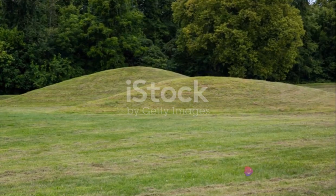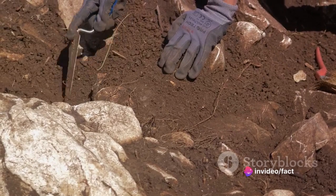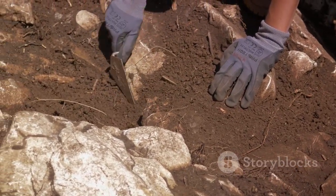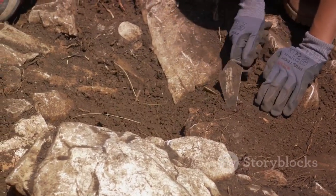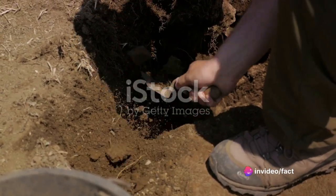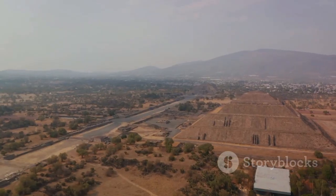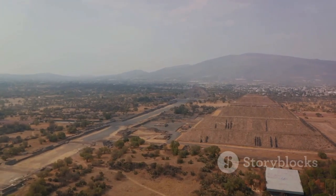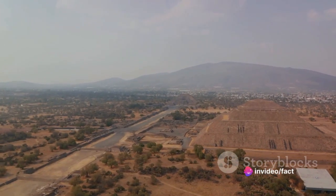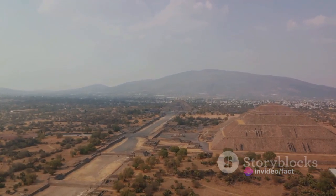The story of Poverty Point doesn't end there. Archaeologists continue their work at the site, unearthing artifacts from as far afield as the Ohio and Tennessee river valleys and the Appalachians of Alabama and Georgia. These findings hint at the vast trade networks of the Poverty Point civilization, adding another layer to our understanding of this remarkable society. Poverty Point's significance has not gone unnoticed — the site has been nominated to become a UNESCO World Heritage Site, a testament to its cultural importance and contribution to our understanding of human history.